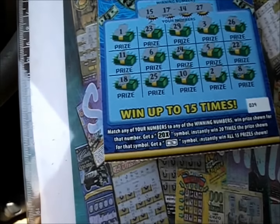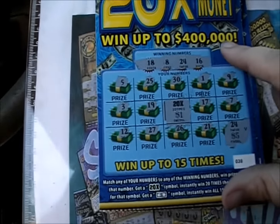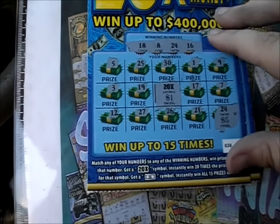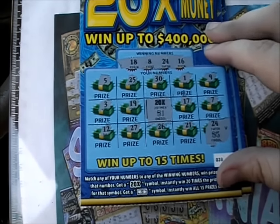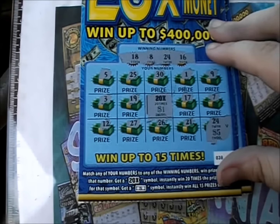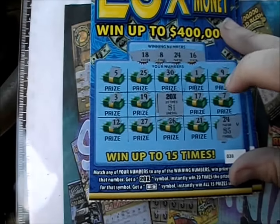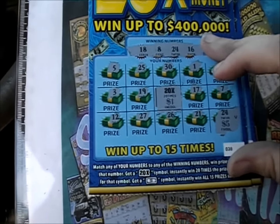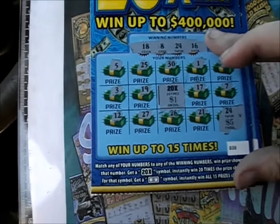So we'll end up breaking even for this episode — $25 there. 20X, 1 dollar, plus a number for 5. I'll definitely take that over a loss any day. Thank you so much for watching this episode of Scratcher Mania. Hope all of your tickets are big winners, and hope your multipliers have lots of money underneath them. Hope you have a great day. Good luck, everybody. I'll see you next time. Bye!